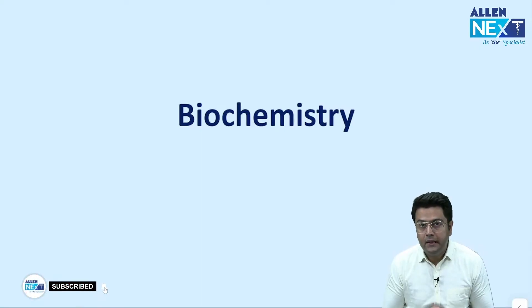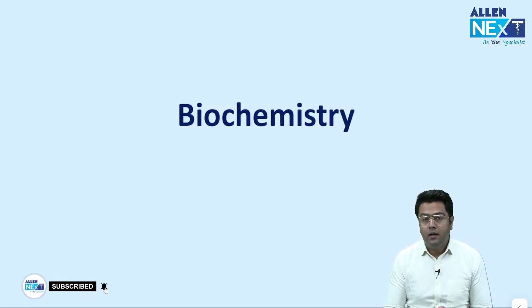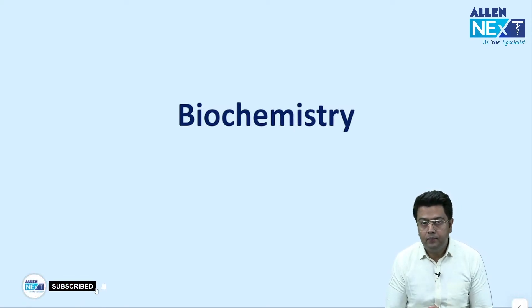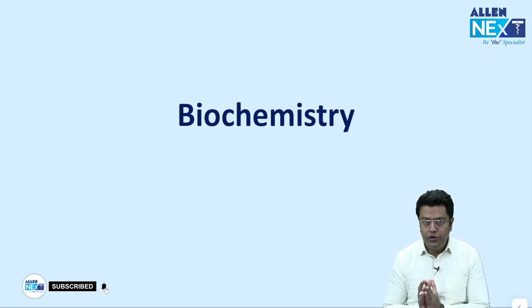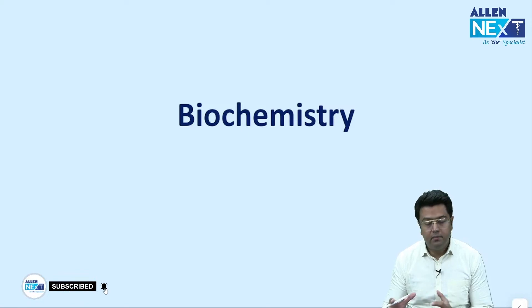Hello everyone. This time there were a lot of questions from biochemistry and I hope they were all doable. There were a lot of questions from vitamins and lot of questions from other topics. I am able to collect right now a few questions and I believe you will be able to add on some more questions to my PPT.